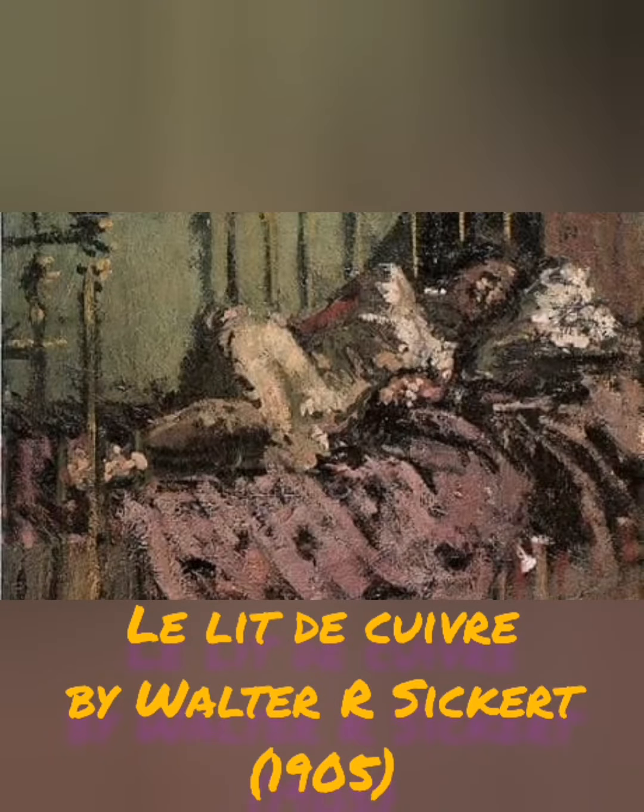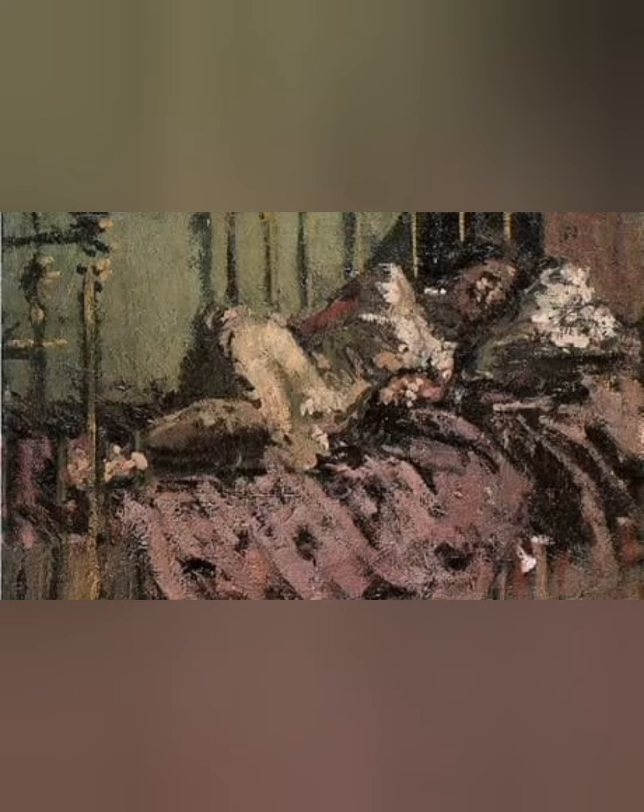This second one, when you look at it, it just made me creep out. It's a prone nude on a metal framed bed in the corner of a room — very similar to how Mary Jane Kelly was found.